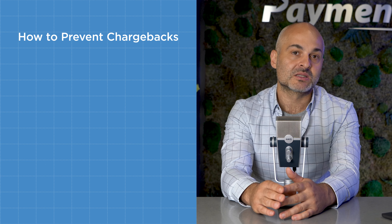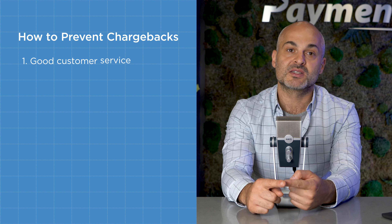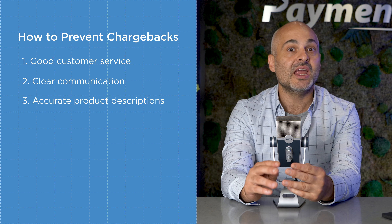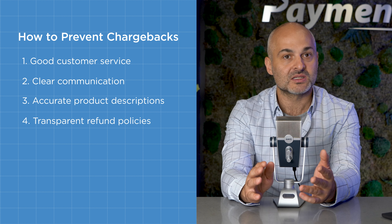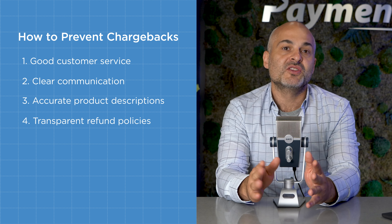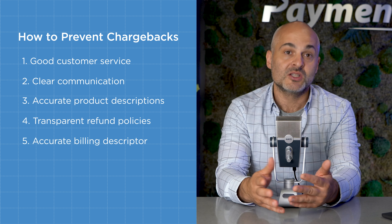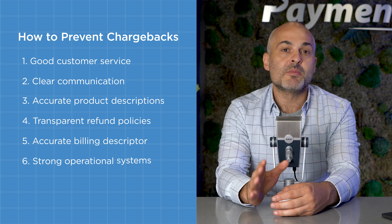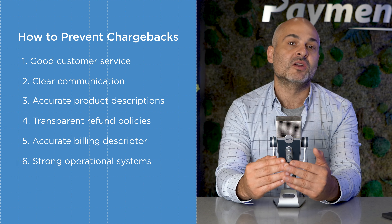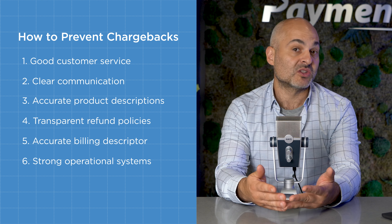There's one sure way to keep your chargeback ratio in check, and that's by preventing them from happening in the first place. To prevent chargebacks, provide excellent customer service, clear communication, accurate product descriptions, and transparent refund policies. Make sure that the business name that appears in your customer's bank statement is recognizable. Have strong operational systems within your business — this means accurately fulfilling orders and staying in communication with your customers.